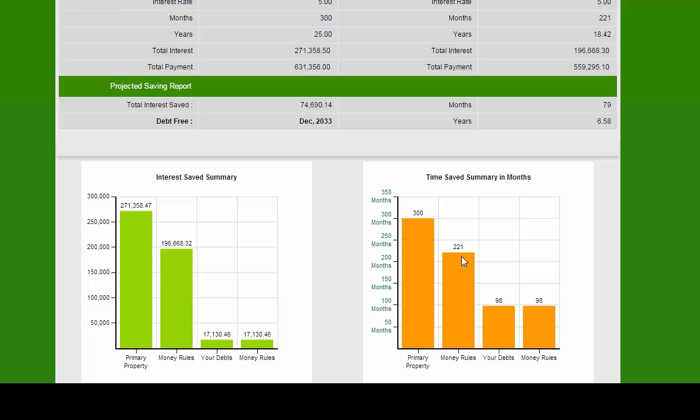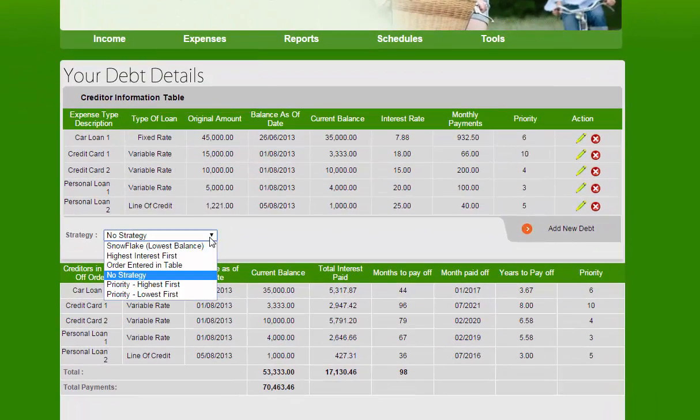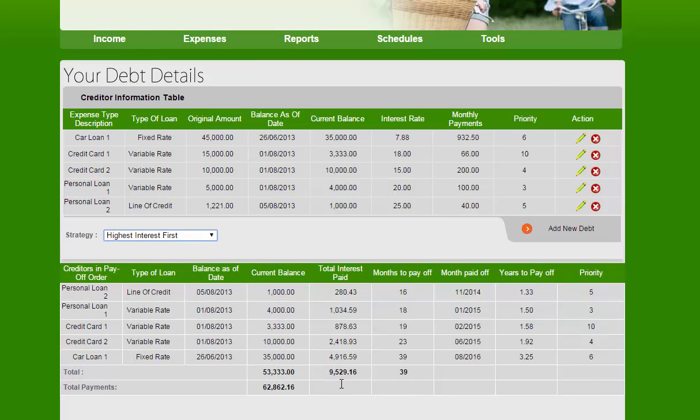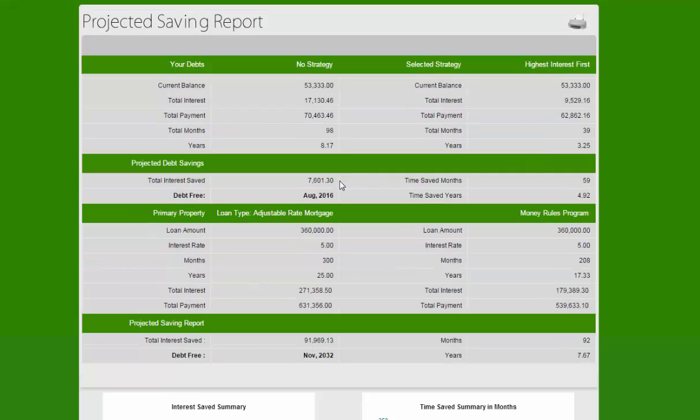Let's see how we can change this in one simple stroke. We're going to go to expenses, have a look at the debts, select a strategy, and select highest interest first. Watch this — they're now no longer paying $17,000. They're going to pay $9,500 over 39 months instead of 97 months, and they're only going to pay $62,000 instead of $70,000. The saving report shows the old way versus the new way: instead of 98 months, they're paying in 39 months, saving $7,600 in interest and nearly 5 years.